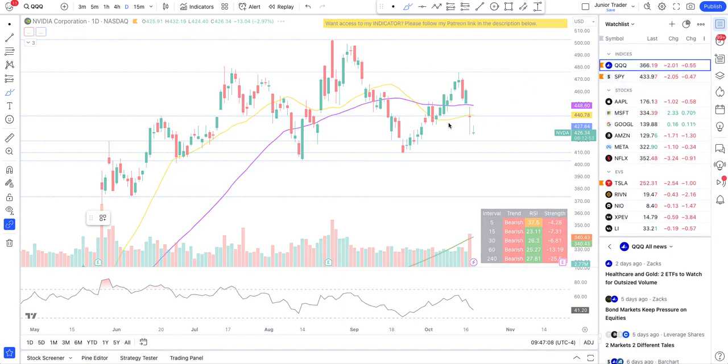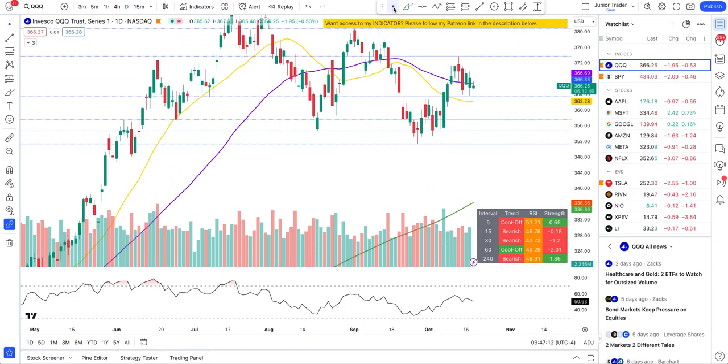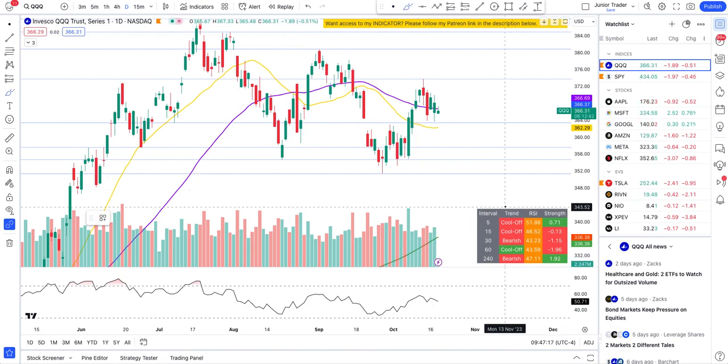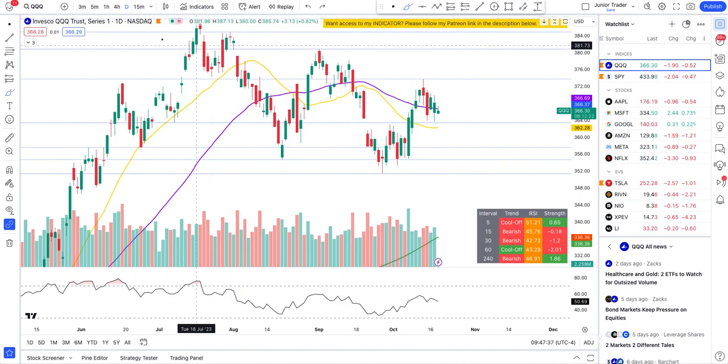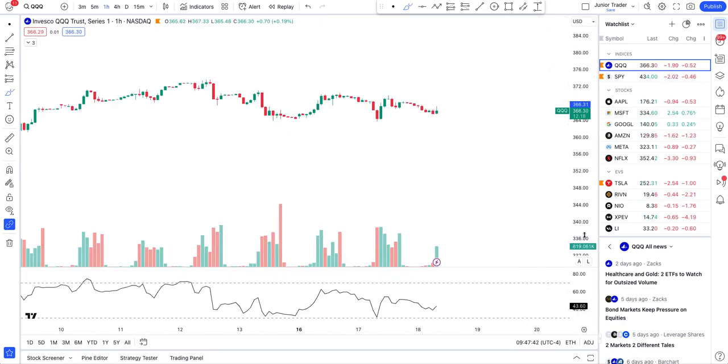With QQQ, we have been talking about how it looks bearish and red across the board, but at the same time we are seeing the price action being supported at one of the levels, and it's still above the 20-day moving average. So QQQ technically can still shoot up as long as it stays above the level of 360.63.